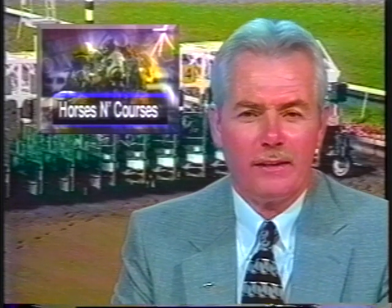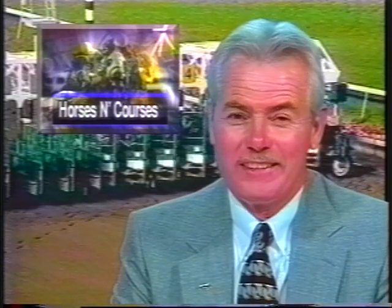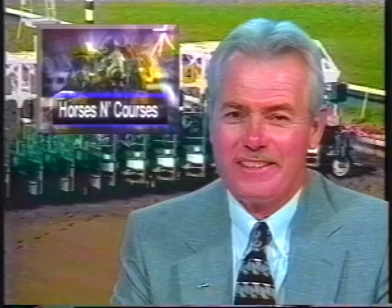Hurricanes, cups, classics — all this coming up this week on Horses and Courses. This is the OTV Television Network.